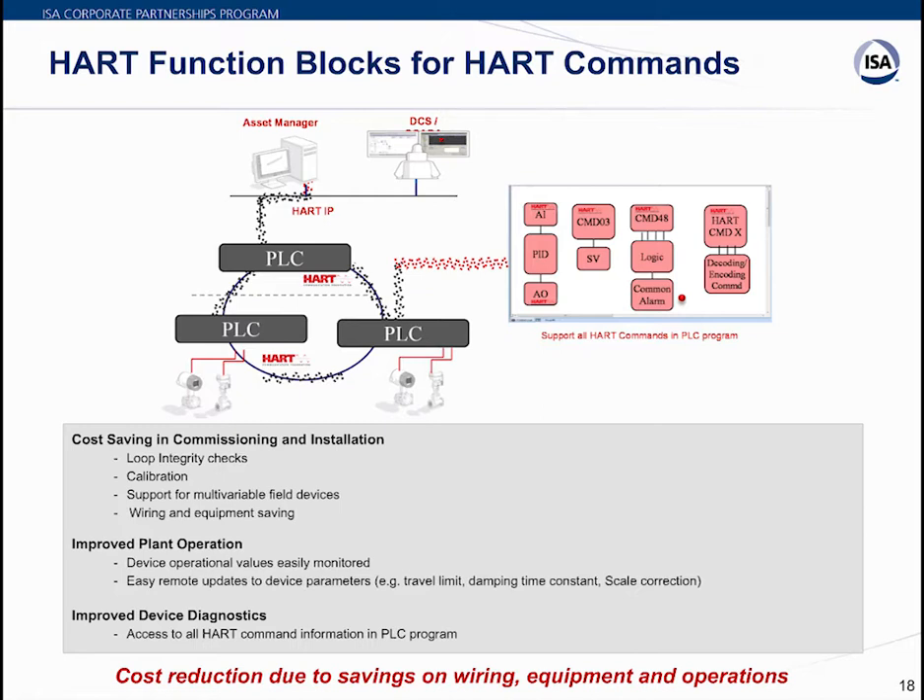Plant operations are significantly improved with HART command support in the PLC. It allows easy remote updates to device parameters — such as travel limits for control valves, damping constants, or scale fractions on transmitters — without needing an asset manager or handheld terminal in the field. Device diagnostics can be fetched directly into the PLC program and used for interlocks or other logic. Overall, HART function blocks within PLC programs reduce cost and save wiring, equipment, and operations-related effort.